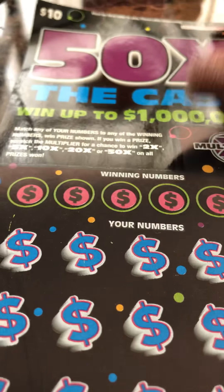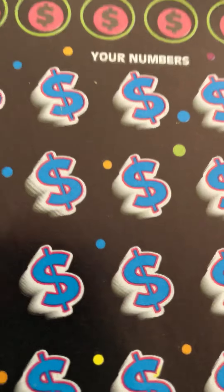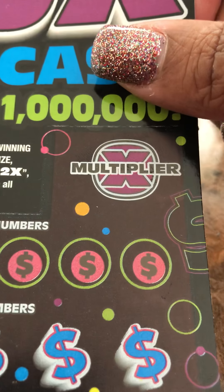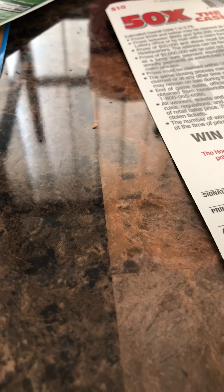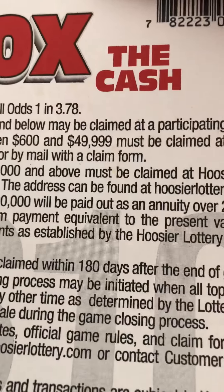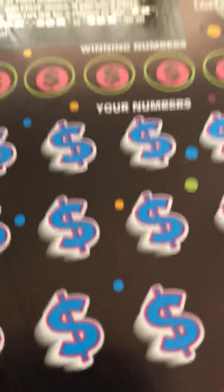Okay, I'm back. So this is 50 times the cash — the number match came and then you scratch off the multiplier to see if it's two, five, ten, twenty, or fifty times. My odds are one in 3.78, so let's go ahead and get started.